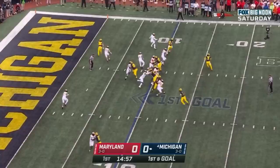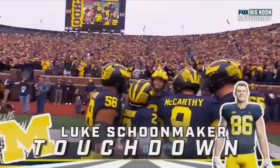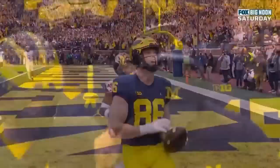Blake Corum in the backfield with J.J. McCarthy. McCarthy rolls out — fired — touchdown! Just like that, Luke Schoonmaker. Great motion is going to affect the safety — as the safety goes across with the motion, Schoonmaker is able to get out into the corner of the end zone, wide open because of that little shift. Great formation for Michigan.